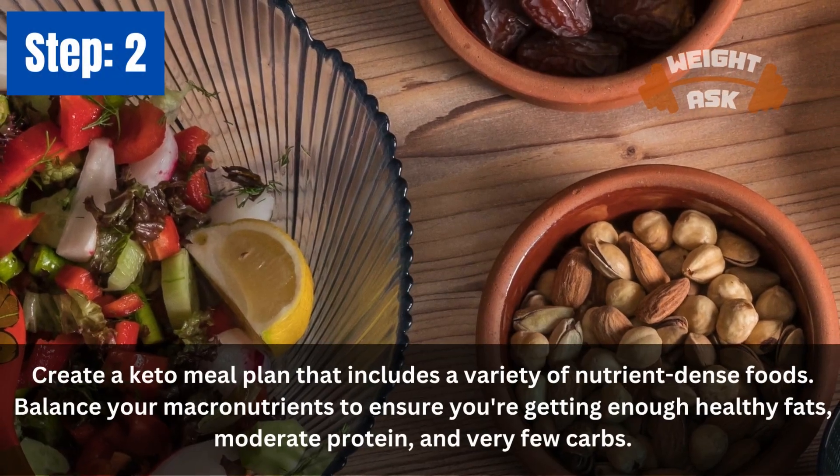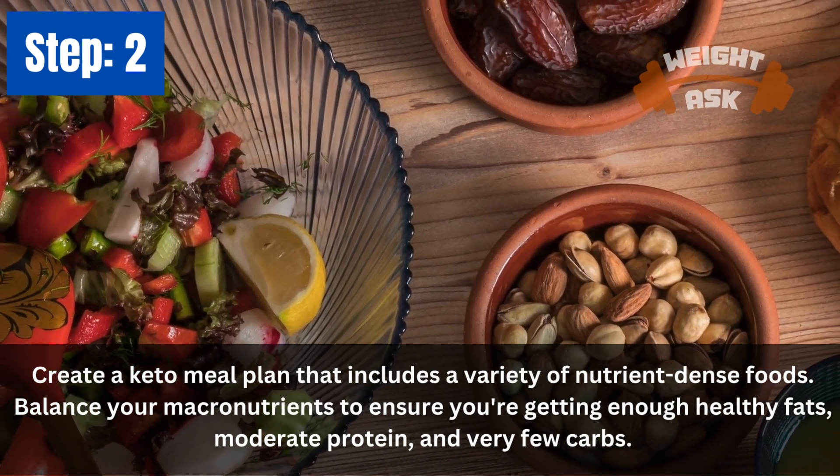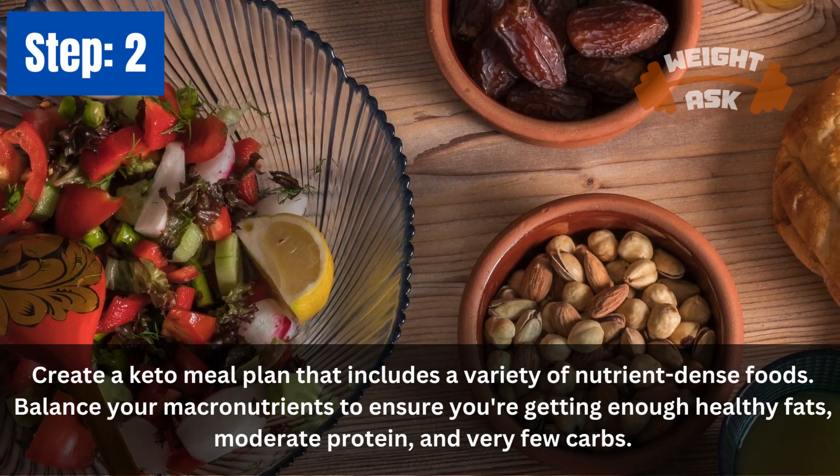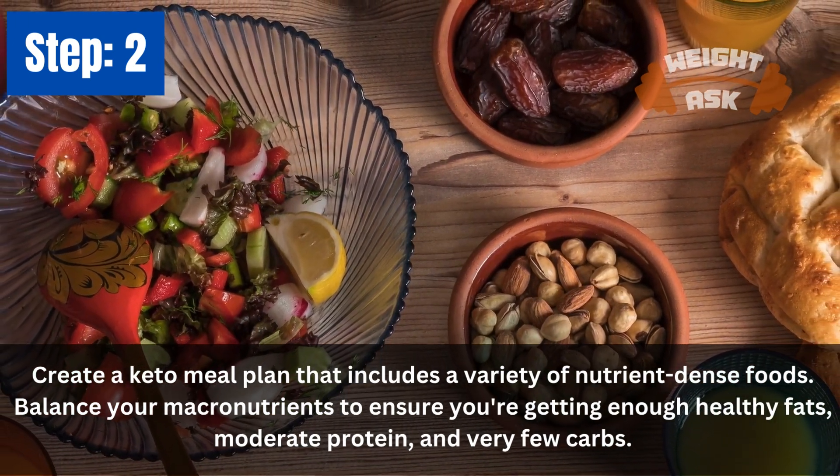Step 2: Plan Your Meals. Create a keto meal plan that includes a variety of nutrient-dense foods. Balance your macronutrients to ensure you're getting enough healthy fats, moderate protein, and very few carbs.